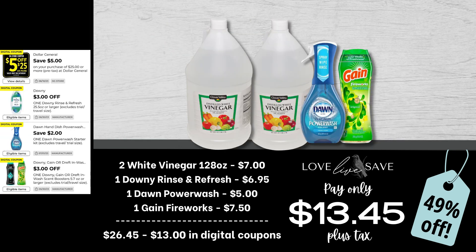I recently did a poll asking why a lot of people have stopped couponing at Dollar General, and many said they are switching to more non-toxic products. I want you to know there are still a lot of great non-toxic products at Dollar General you can score super cheap, like white vinegar. I'm personally wanting to stock up since I'm almost out. Grab two gallon-sized bottles of Clover Valley white vinegar, one Dawn Power Wash, and one medium-sized bottle of Gain Fireworks. After all coupons, our total out of pocket is just $13.45 plus tax.